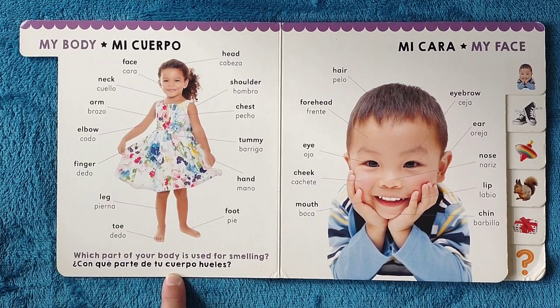Now, which part of your body is used for smelling? ¿Con qué parte de tu cuerpo hueles? With the nose, con la nariz.